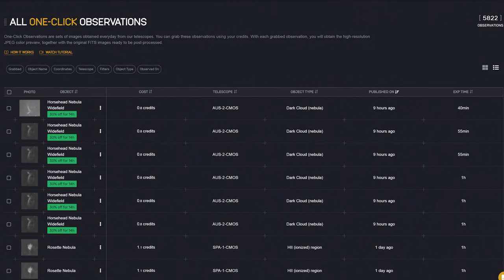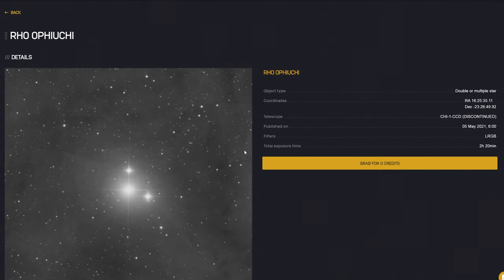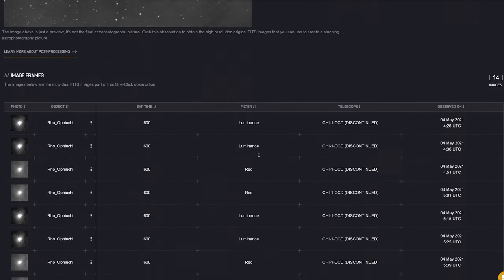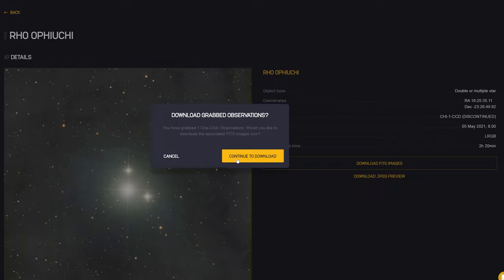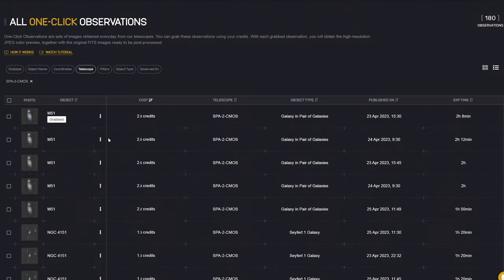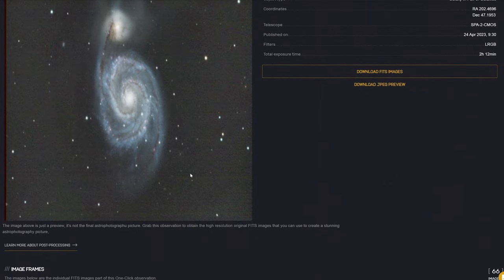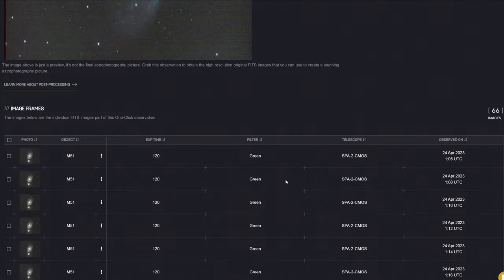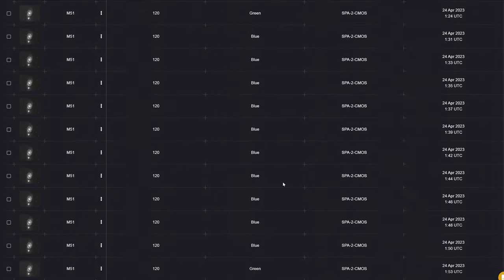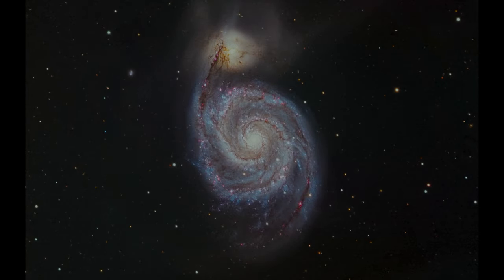I wanted to see what the cheapest observations were and surprisingly there was a dataset priced at zero credits — I think that might be a mistake, but nevertheless I'm grabbing it. I've opted for a couple of Whirlpool Galaxy observations to grab with my five credits. You're then able to download the FITS files for each of these datasets and once you do, you can begin processing these images at your own leisure. After tinkering around with these images for 20 minutes in PixInsight and Photoshop, I managed to produce this image of the Whirlpool Galaxy, which I'm quite happy with.